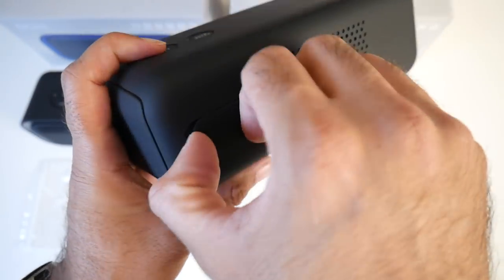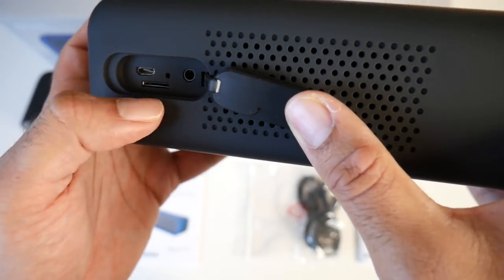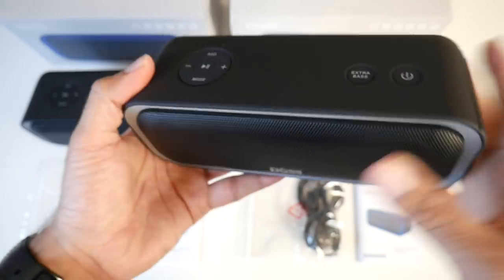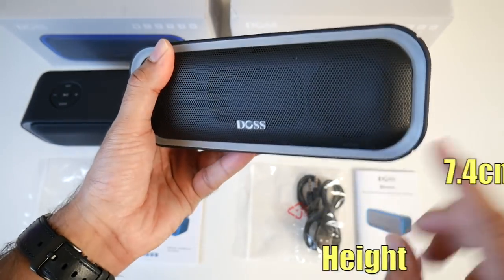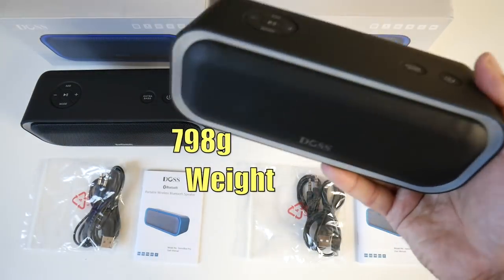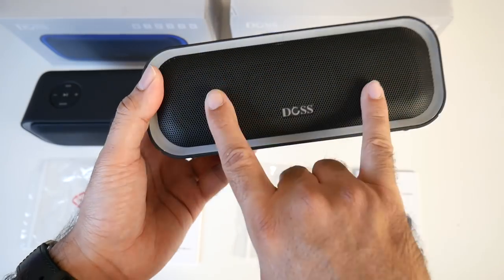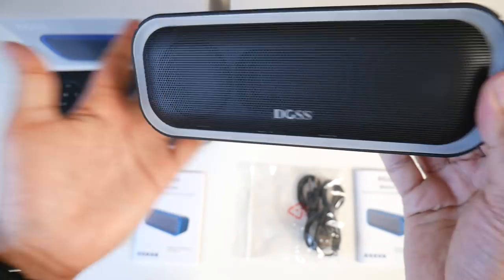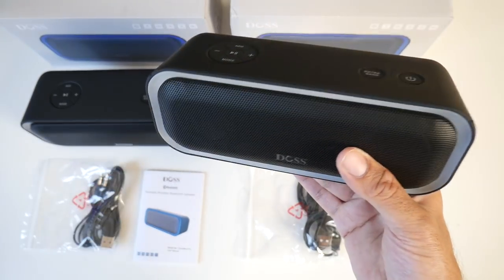At the back is a rubberized latch that opens to reveal a micro USB charging port, micro SD card slot, reset hole, and a 3.5mm audio jack. The speaker is 19cm wide, 7.4cm tall, and 7.6cm deep, weighing 798 grams. It features two full-range drivers and dual passive radiators offering a maximum of 20 watts, providing 360-degree sound with enhanced bass and Bluetooth 4.2 support.